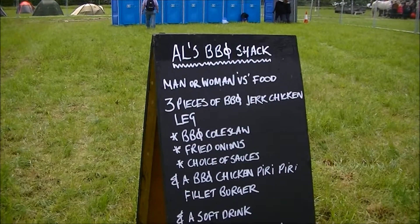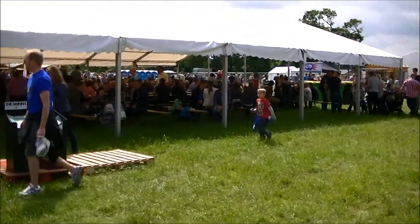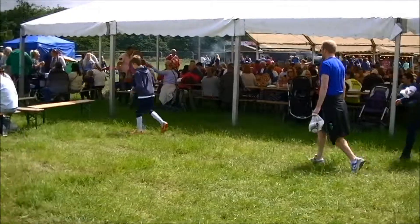This is Owl's BBQ Shack food challenge. Can you eat it all? After you pick up your tasty snacks you can sit under this big tent and enjoy them.